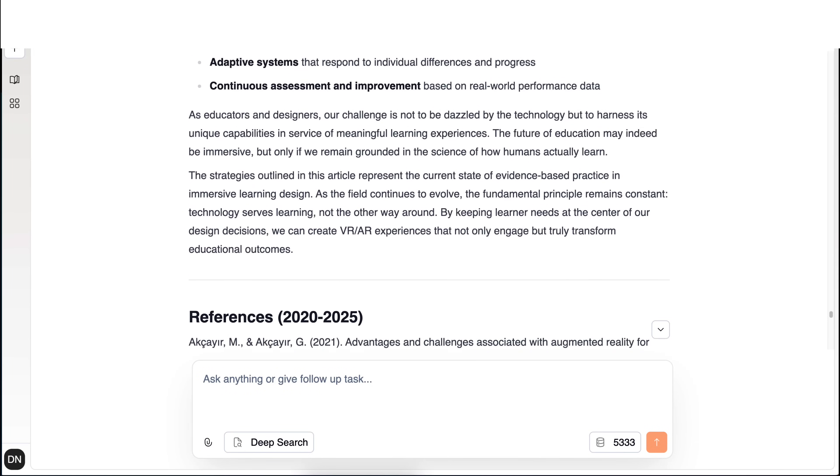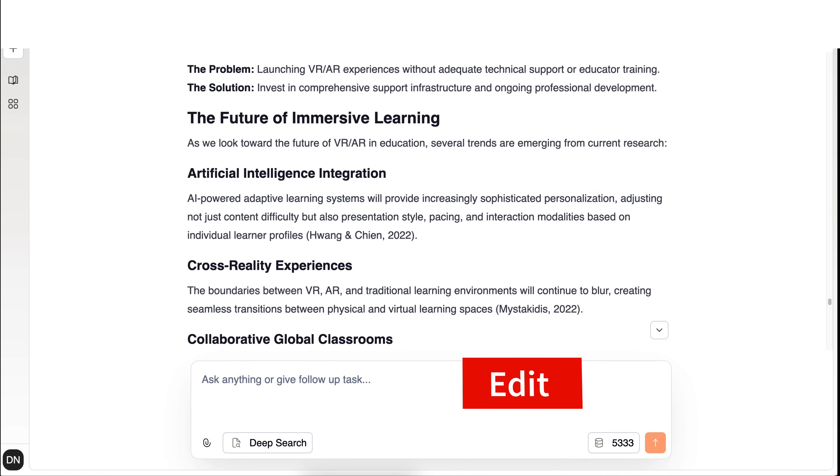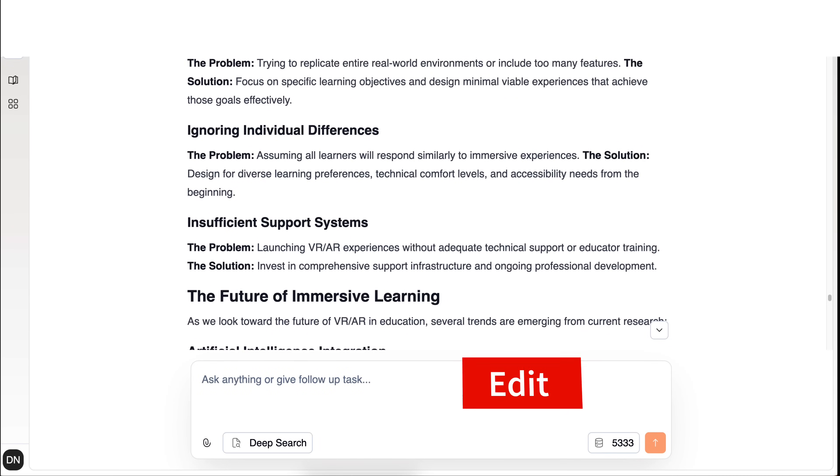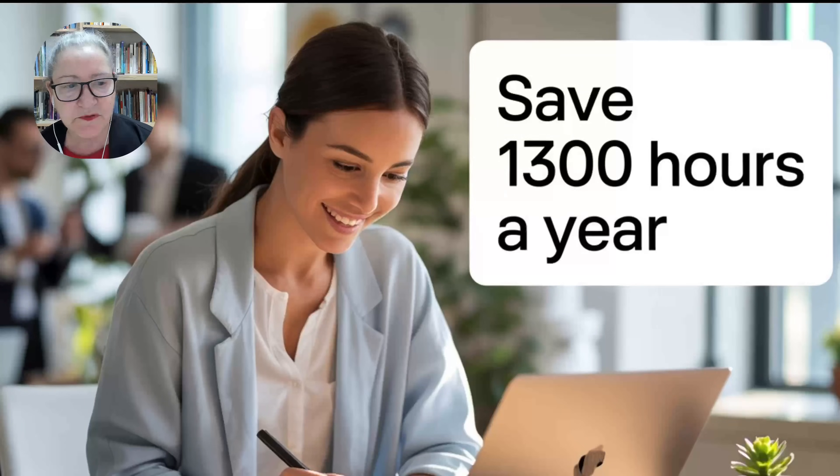We've got our article ready with inline citations. You may wish to edit — that's up to you. I want to remind you that you don't have to navigate alone. You don't have to settle for anything less than what you want. You deserve a solution that respects your expertise as a researcher and educator and values your time. With SciSpace, you can save up to 1,300 hours a year, reduce months of work to a weekend, and reinvest that time into discovery, course design, writing, or whatever matters most to you.